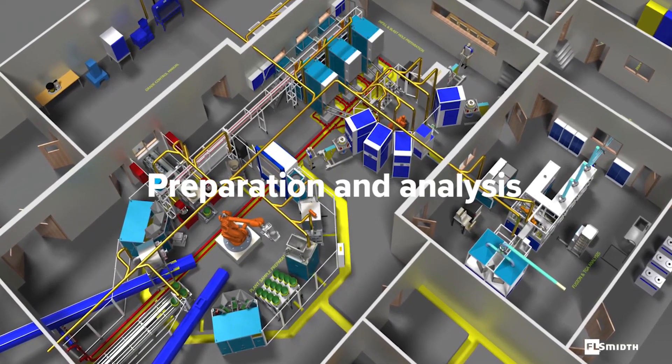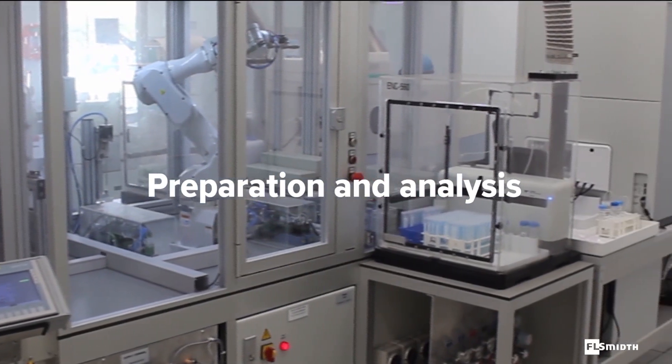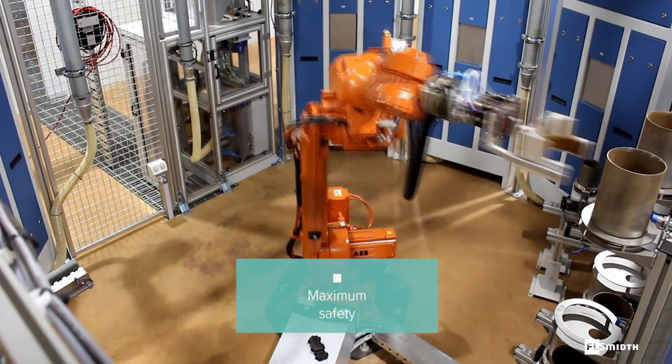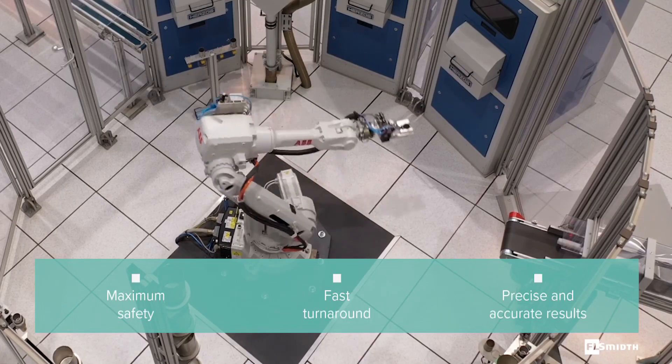Let us design, build and maintain your entire laboratory, seamlessly interfacing with your plant. We supply fully automated robotic labs, and these ensure maximum safety, fast turnaround times, and precise and accurate analytical results.